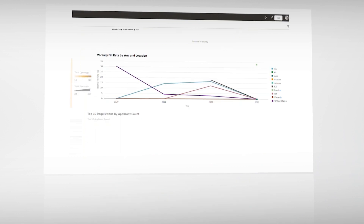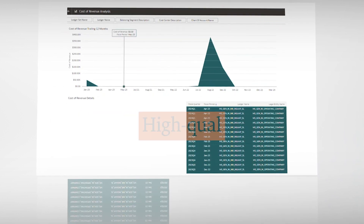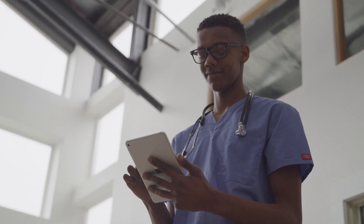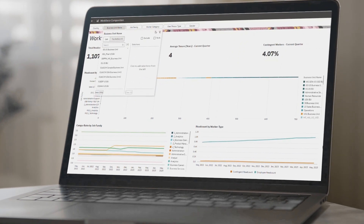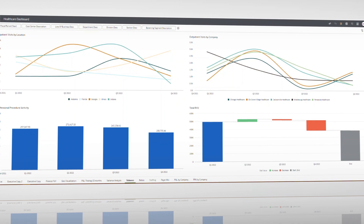Through PwC's healthcare provider model systems with Oracle Analytics, you can gain access to high-quality visualizations available for multiple metrics to help put things into perspective. See inpatient care and ambulatory physician revenue, a different dimension of provider-specific metrics, at your fingertips.